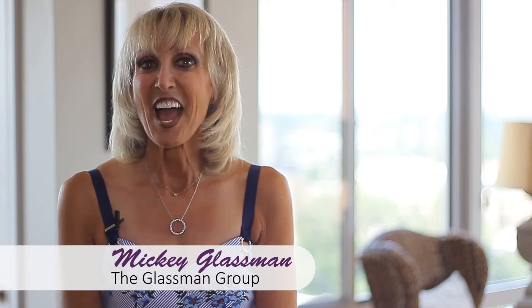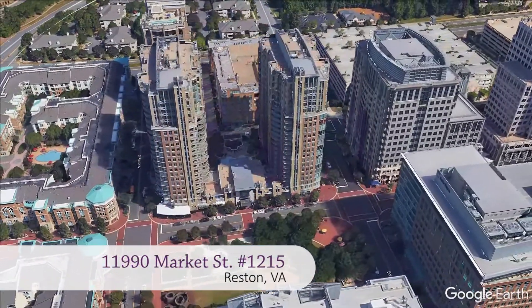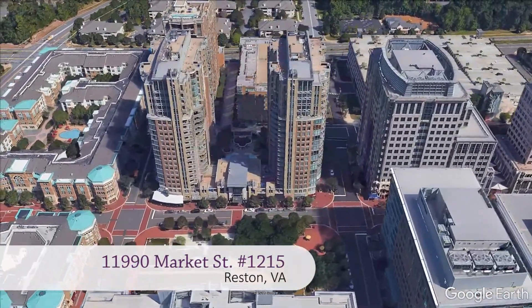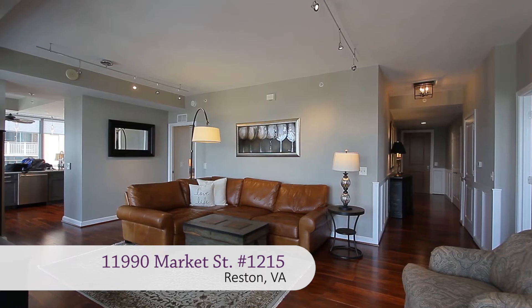Hi, I'm Mickey Glassman of the Glassman Group with RE-MAX Premier, and welcome to Midtown at Reston Town Center, the only luxury high-rise in the Town Center. I'm here in a one-of-a-kind, completely renovated property in the West Tower, Unit 1215.